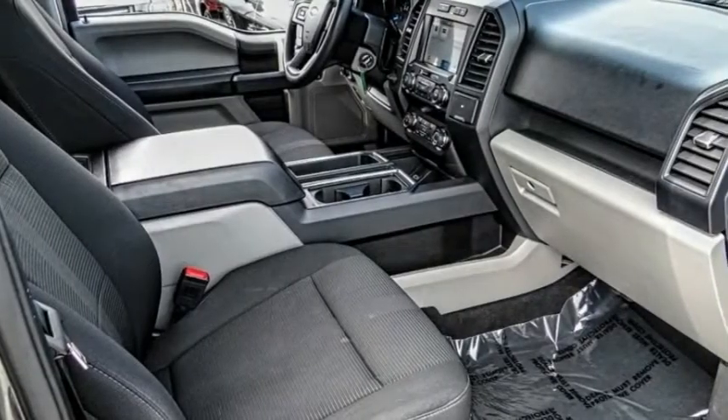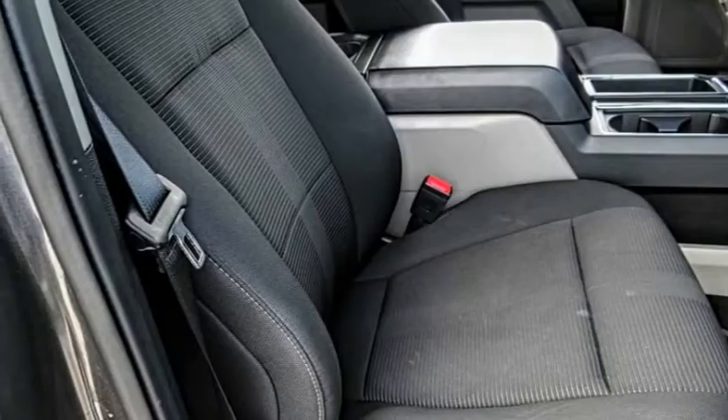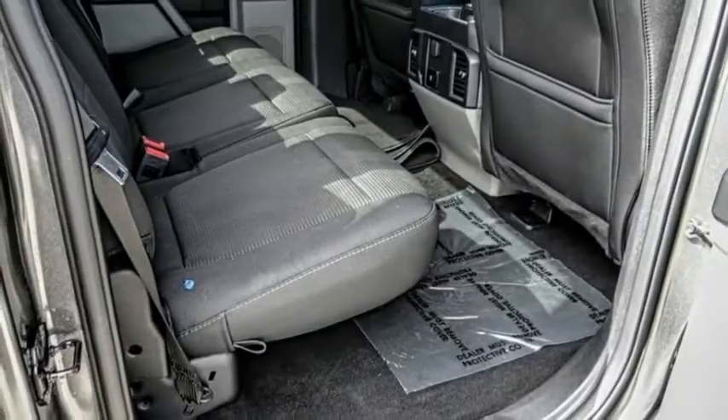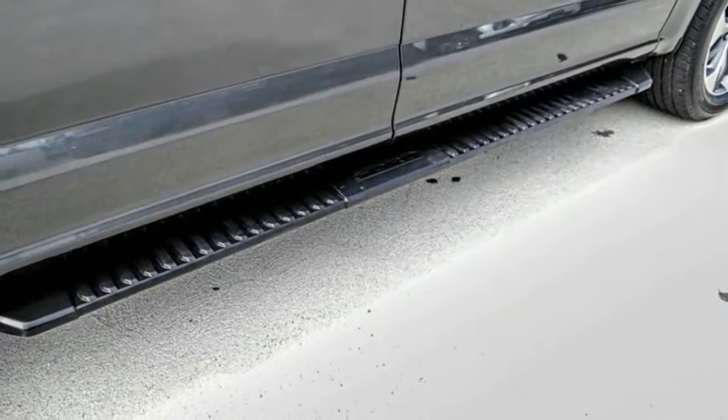Perimeter alarm, fog lamps, rear window defroster, and low tire pressure warning. This vehicle offers reliability and good looks at a great price. So come in and take a test drive today.